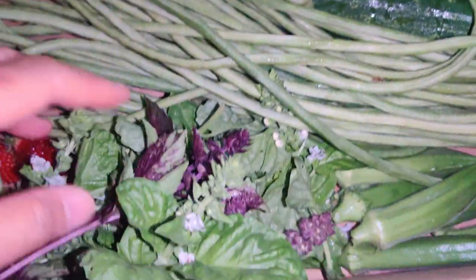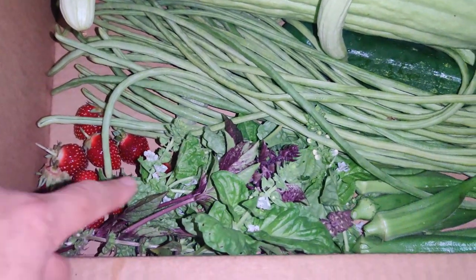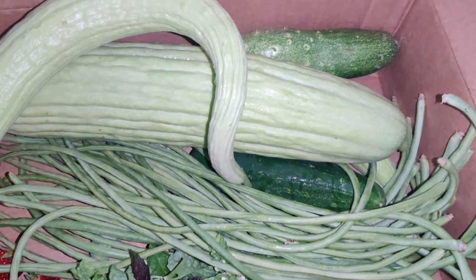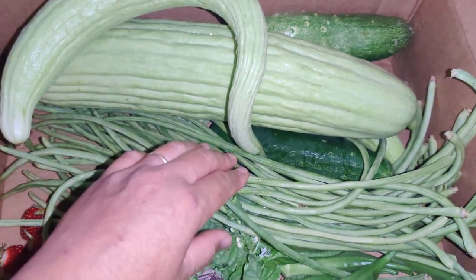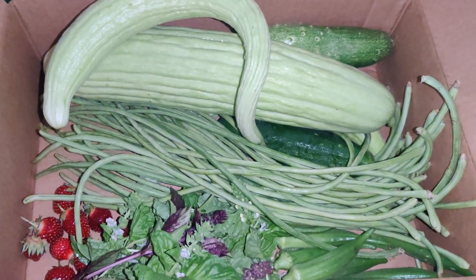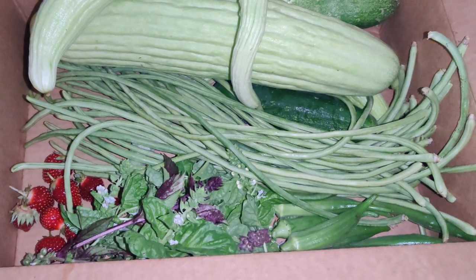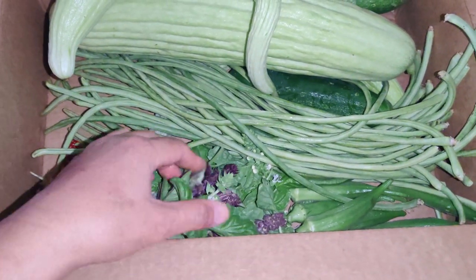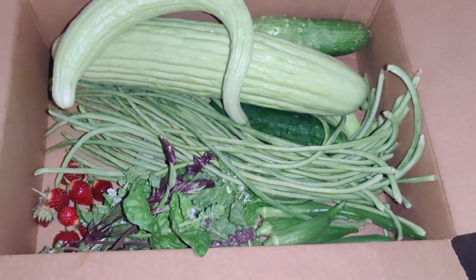Now that I've harvested everything, I've got to put them in the fridge except for these — I'll eat them fresh, and I'll wash the basil and make tea out of it. I have a special video about what I recently did to my green beans and okra, which I will share with you. Thank you for watching — please like, subscribe, and share for more tips and uses for different vegetables in your garden.